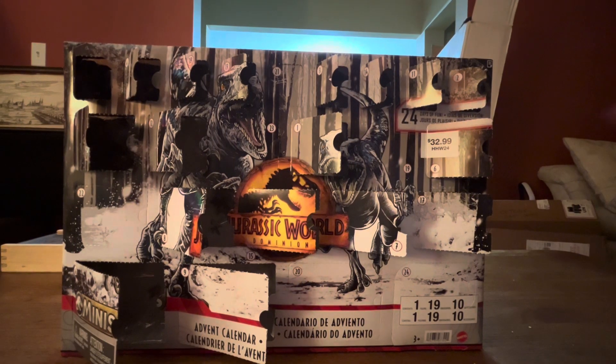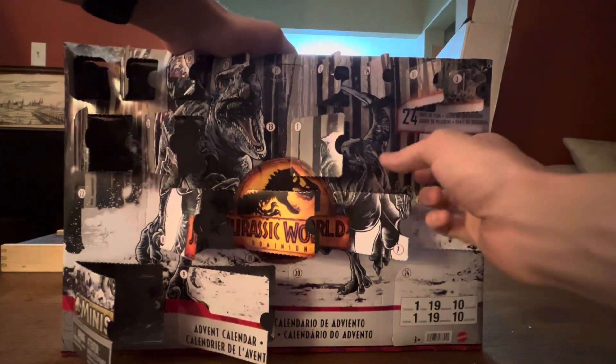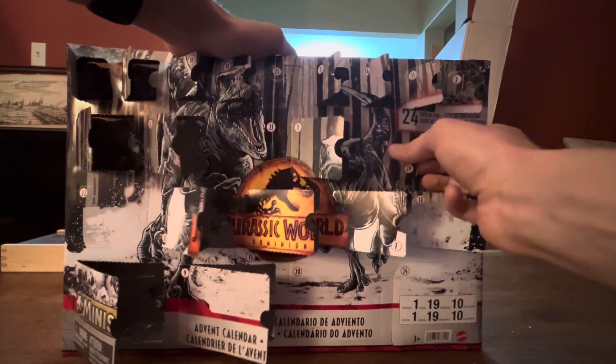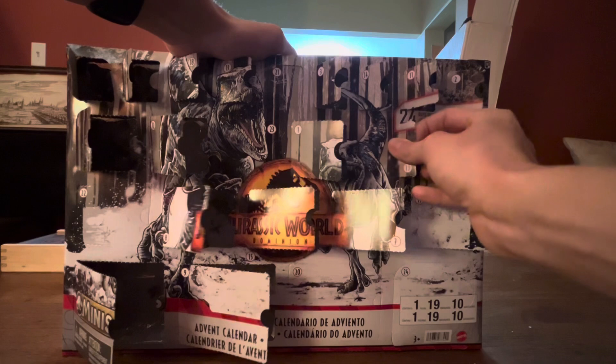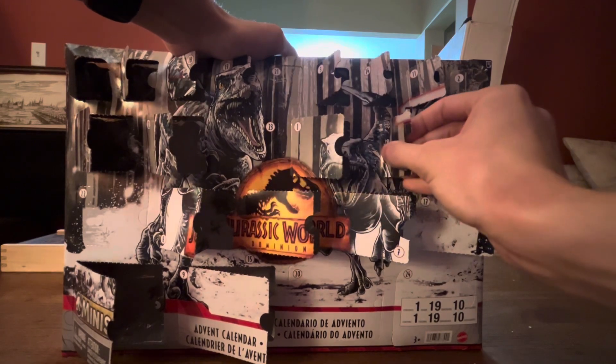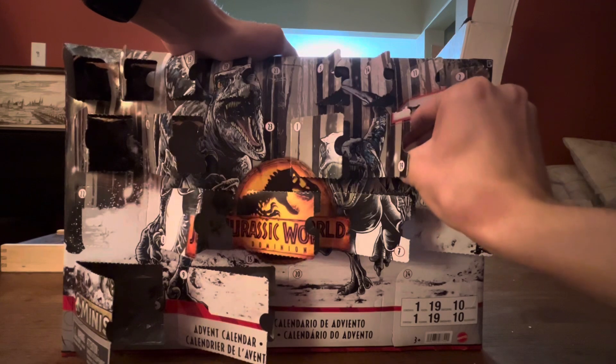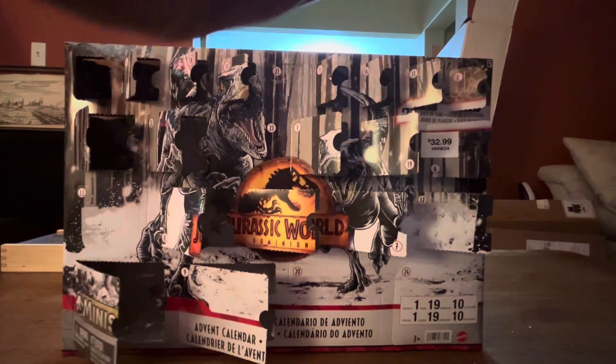So here is day 19 of my Jurassic World Advent Calendar. Why don't I open it? Ooh, nice!